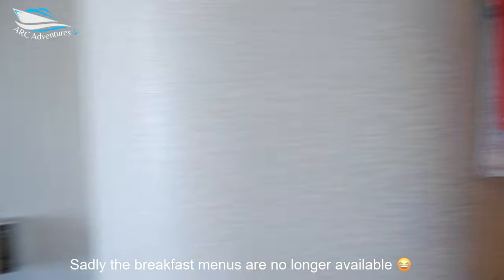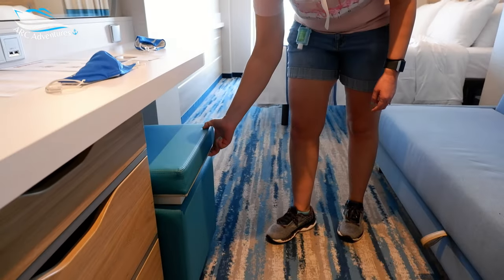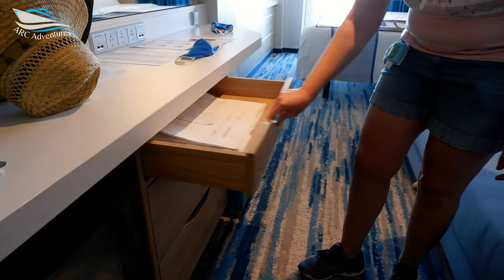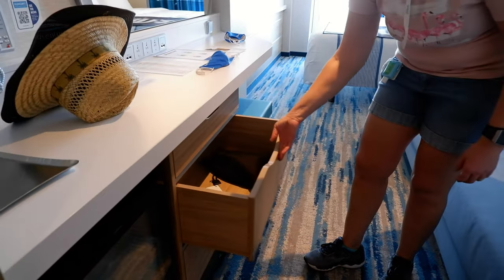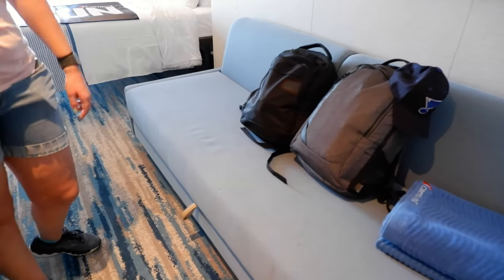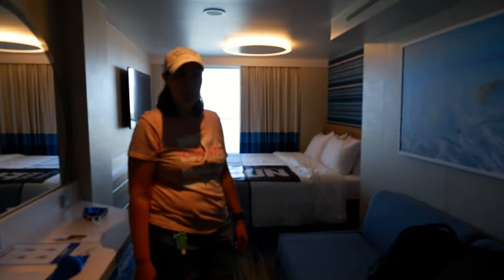We have the menus so we'll definitely be using those. Oh wait — is there a hairdryer? Hairdryer is in the bag, all right cool. And yes, we do believe that folds out to a bed too. Perfect, very good — moving on.